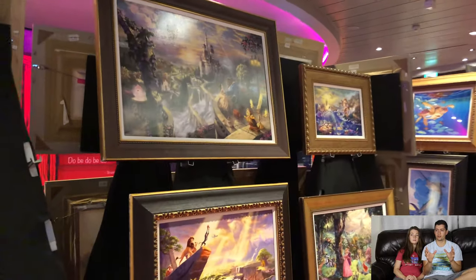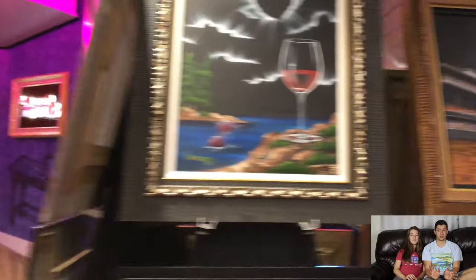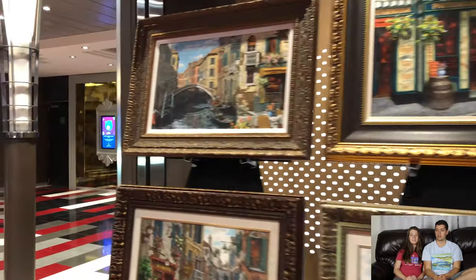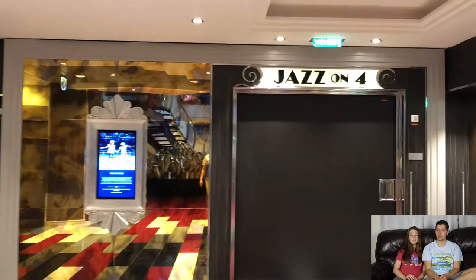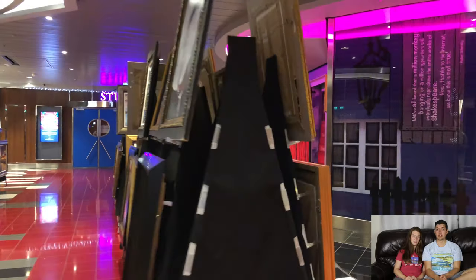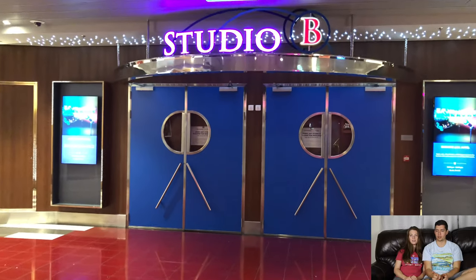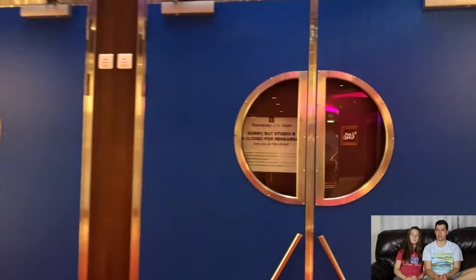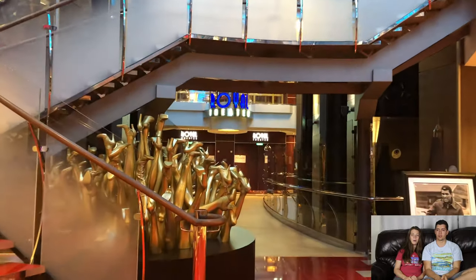This is where the comedy club and different entertainment venues are, including the jazz bar. They were selling really fancy artwork here — beautiful framed pieces. And here's Studio B, which is where the ice skating rink is. Yes, there's an ice skating rink on the ship — you can go ice skating in the Caribbean! There's also a fantastic ice show here. Our kids loved it and wanted to become ice skaters afterward. Pro tip: as soon as you book your cruise, get reservations for the shows. You can always cancel, but those spots get booked up fast.